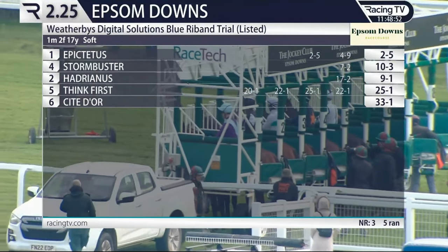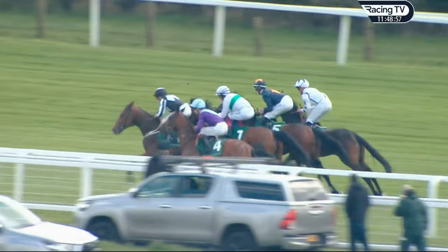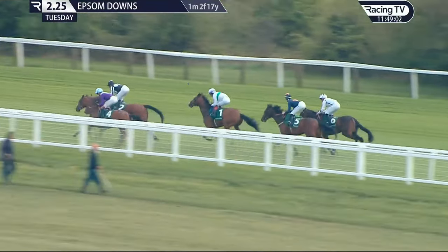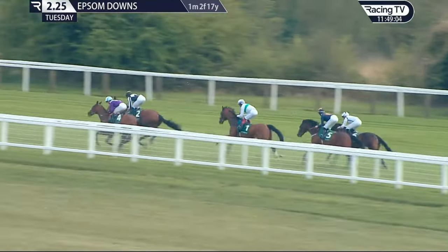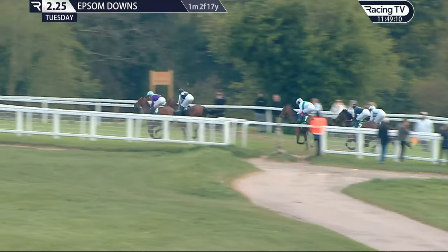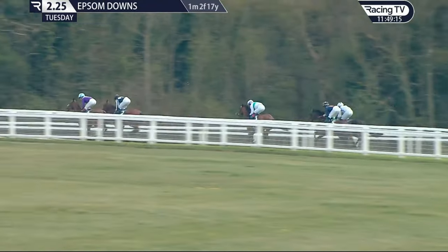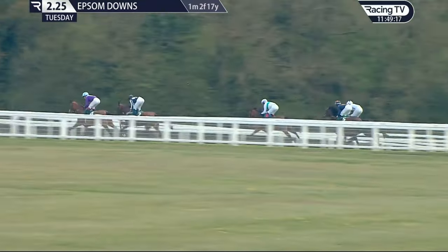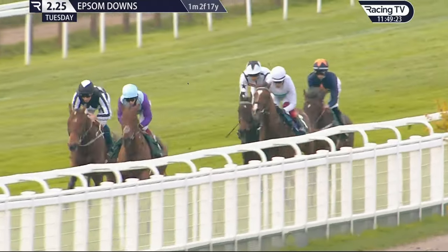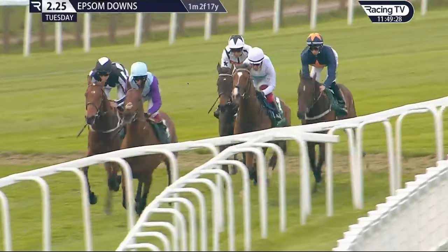Epictetus had the Derby entry and went off at two to five. They're off — seven furlongs is the trip for this Weatherbiz Digital Solutions Blue Ribbon Trial. The black and white jacket of Hadrianus and the purple and light blue of Stormbuster are the first two to show out in front, already establishing a three-length advantage. Epictetus runs in third place, with Think First in a dark jacket and the white colors of the filly Cite Dore on his outside. Two furlongs completed.